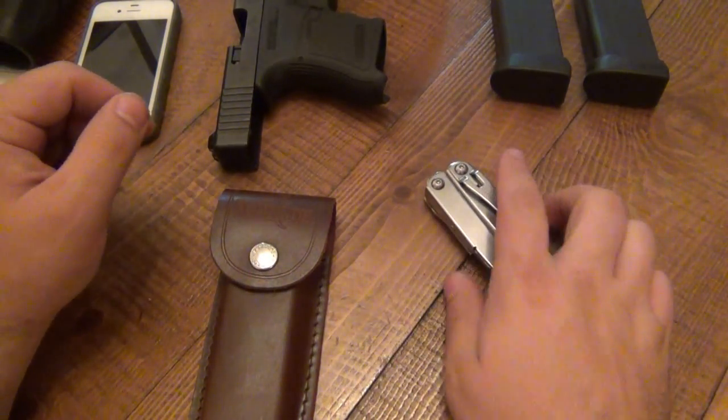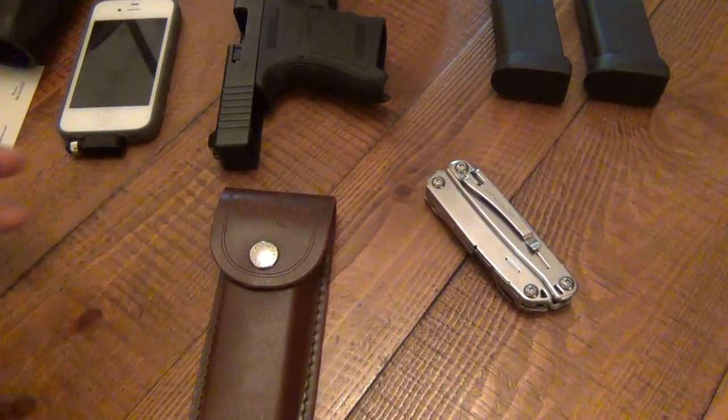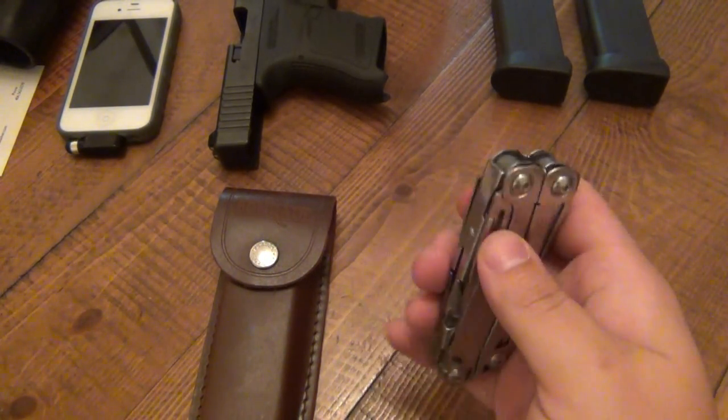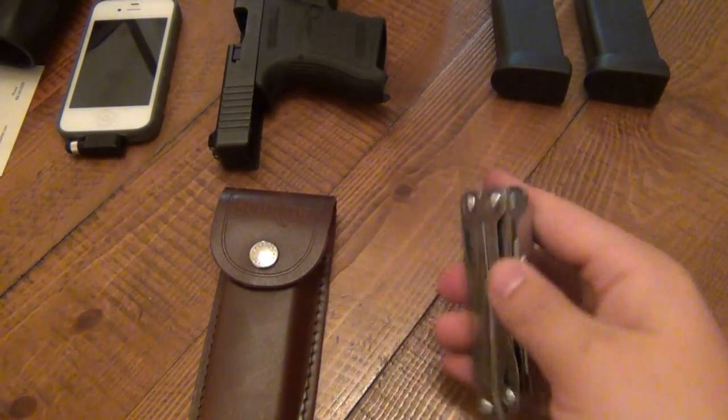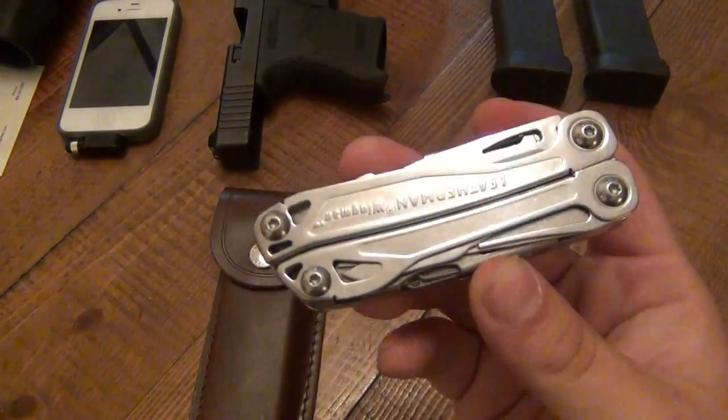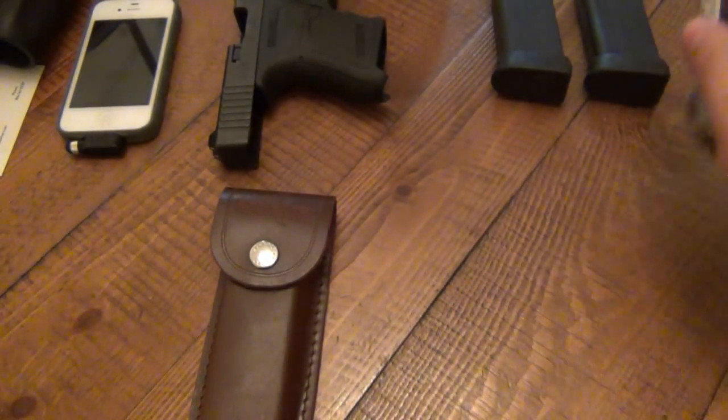I've always had one since I was nine years old, so I just can't go without. I do reserve this blade as a backup blade — it's not my go-to blade, it just happens to be there and makes me feel comfortable. But this is a fantastic multi-tool, carries well. Absolutely love it.